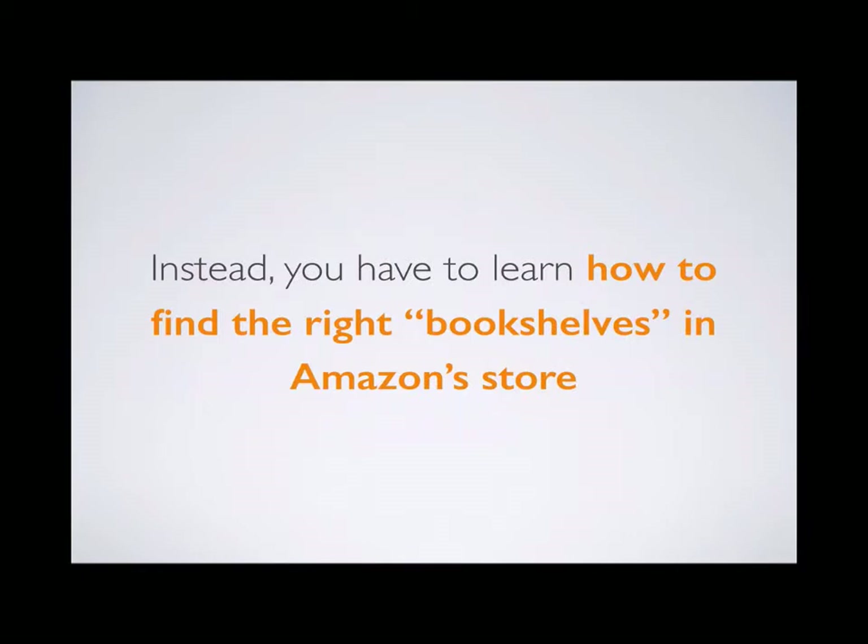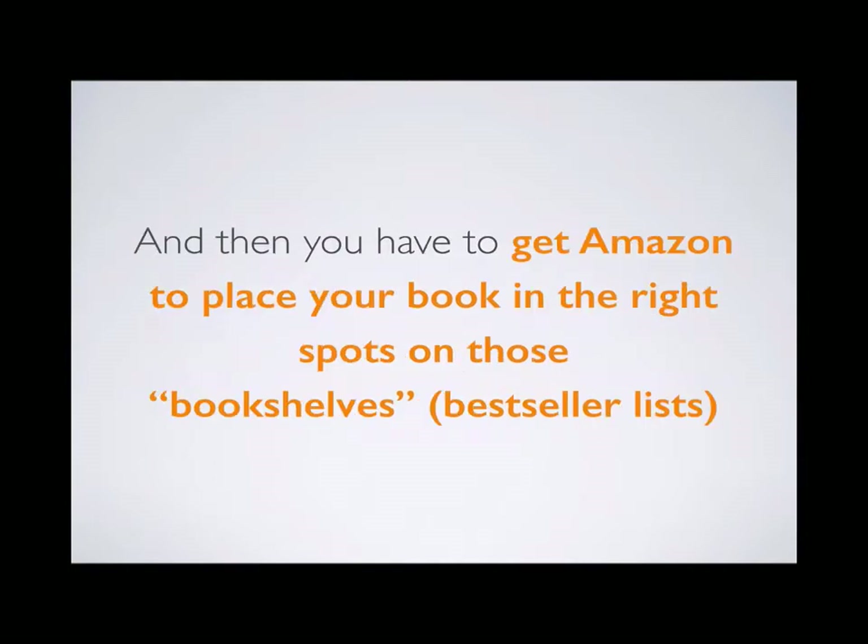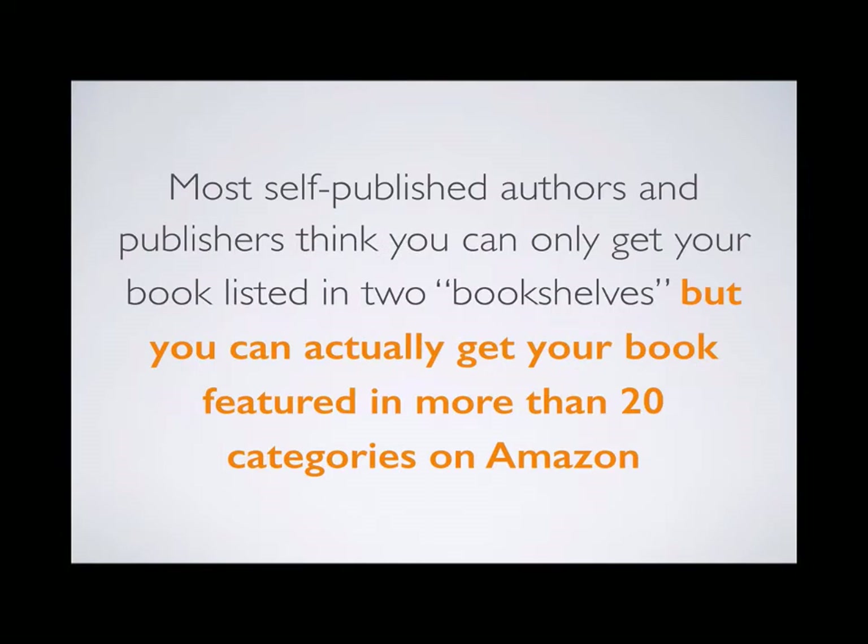Instead, you have to learn how to find the right bookshelves in Amazon's store, and then get Amazon to place your book in the right spots on those bookshelves, also called bestseller lists or bestseller categories. Most self-published authors think you can only get your book listed in two categories on Amazon, but you can actually get your book featured in more than 20 different categories if you know what you're doing.